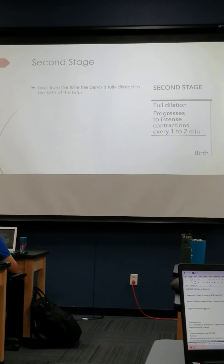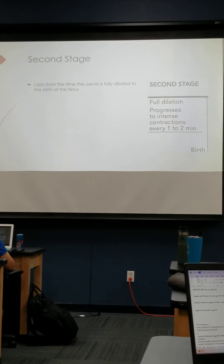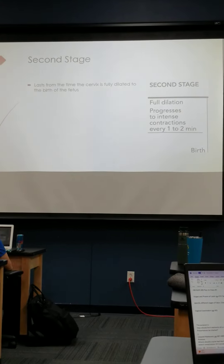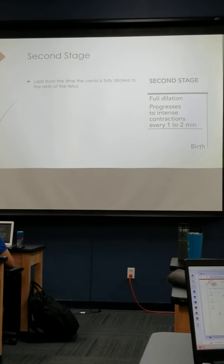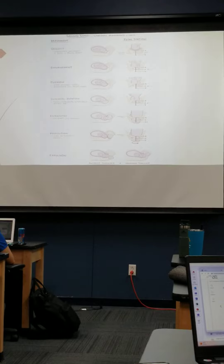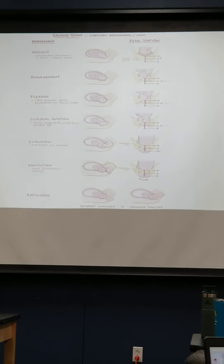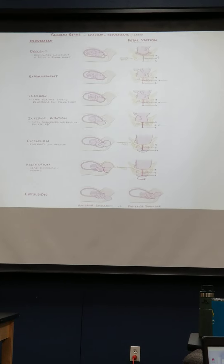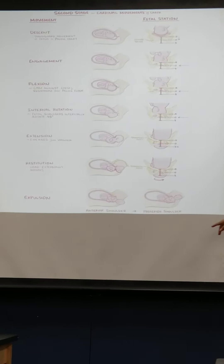The second stage is going to be complete dilation of the cervix until delivery of baby. At this point, mom feels the overwhelming urge to push, but we're good because she's fully dilated and we can start pushing with her. Here is a picture of the cardinal movements of labor — how baby gets engaged and moves all the way to expulsion.